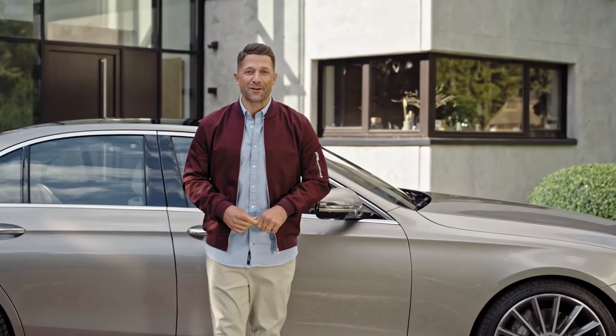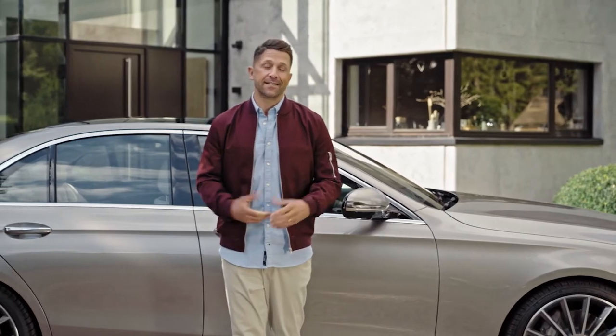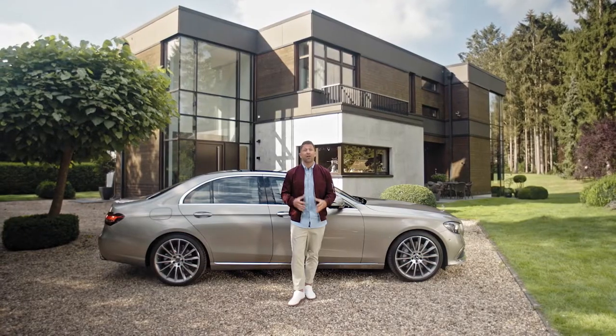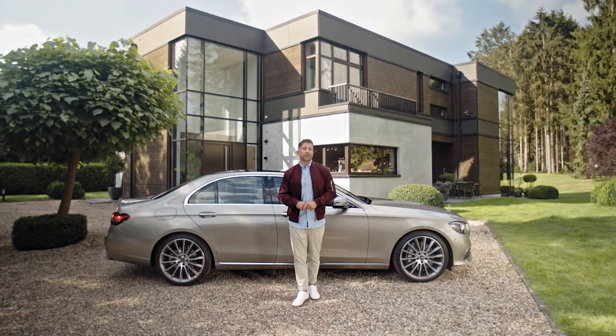The roots of the modern E-Class go back until 1968. Until today, the E-Class still is the best-selling model in the entire Mercedes-Benz lineup. So of course, I'm super excited to experience how the new E-Class fulfills the high expectations.